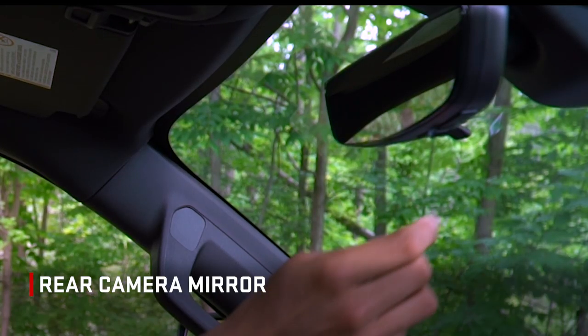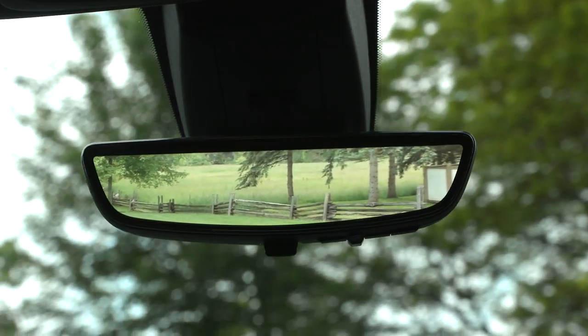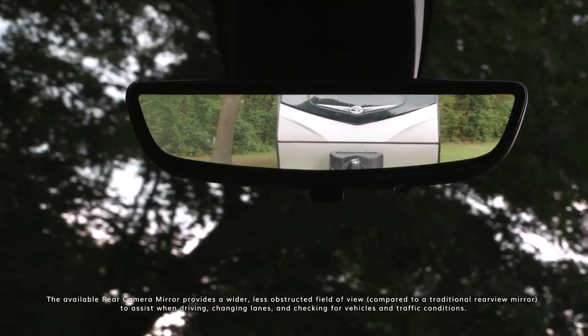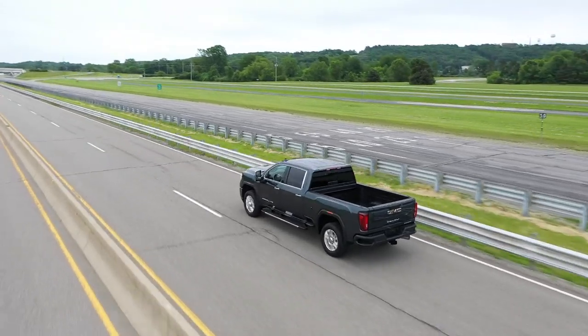The available rear camera mirror is a dual function mirror that can be used as a conventional or camera based rear view mirror. Compared to a traditional inside rear view mirror, this rear view mirror display provides a wider, less obstructed field of view to assist when driving, changing lanes, and checking for vehicles and traffic conditions. It offers zoom and vertical tilt driver adjustments.